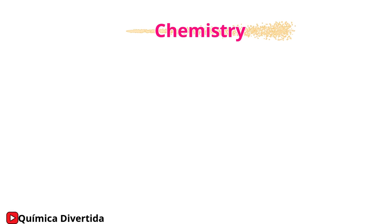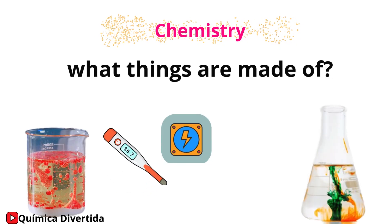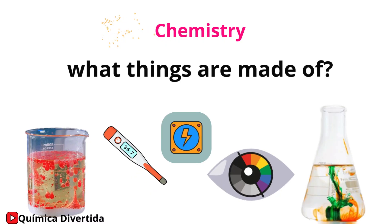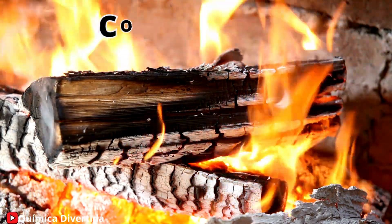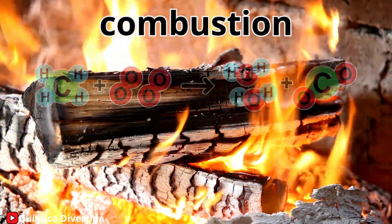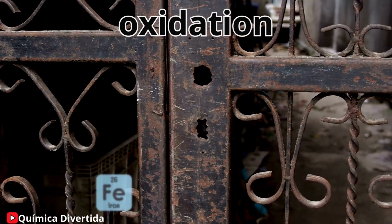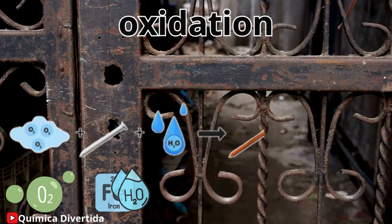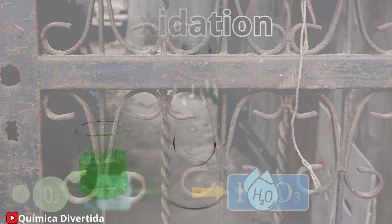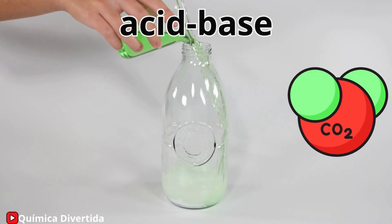Chemistry not only explains what things are made of, but also how they interact and why they have specific properties. For example, when you burn wood, a chemical reaction called combustion occurs, releasing energy as light and heat. Rust that forms on metal exposed to air results from an oxidation reaction, where iron reacts with oxygen and moisture. Have you ever seen baking soda react with vinegar? That's an acid-base reaction that produces carbon dioxide bubbles.